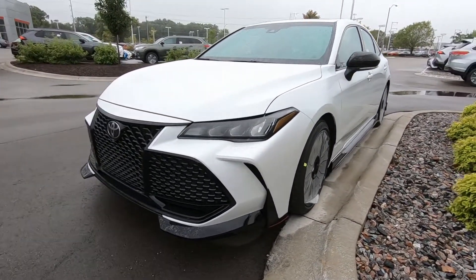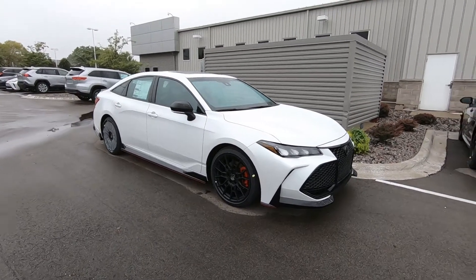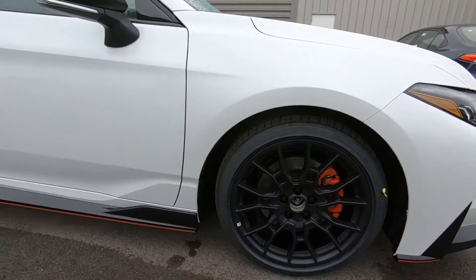This is the very first TRD Pro in white. What a great looking grille. Just came off the truck — still has the plastic on the wheels, but I want to give you a quick video on it. Those are 19 inch alloy wheels and tires. Check out the red painted calipers on the brake system.